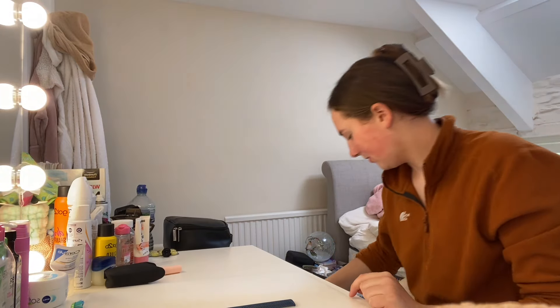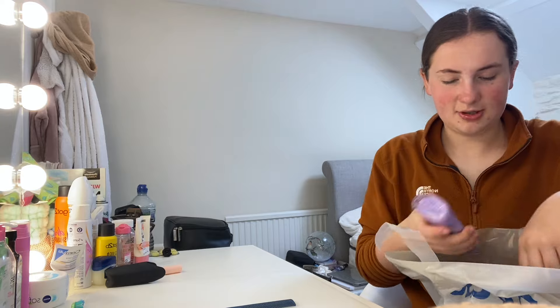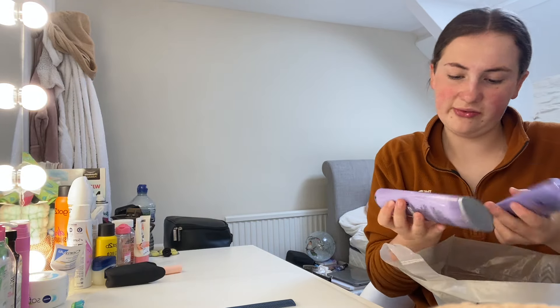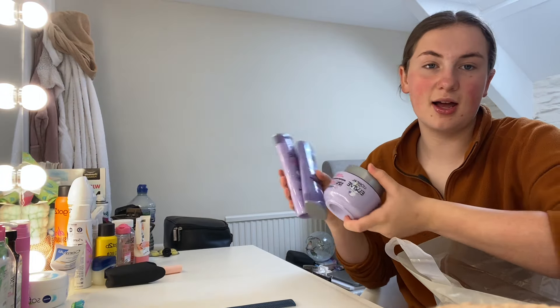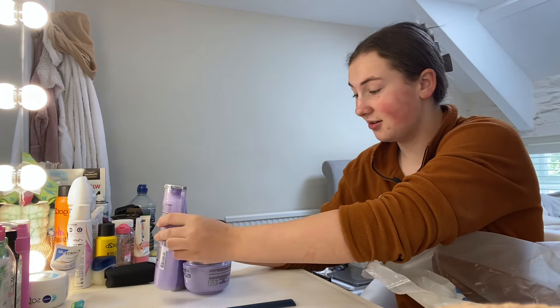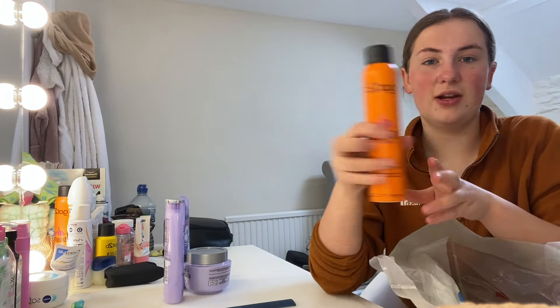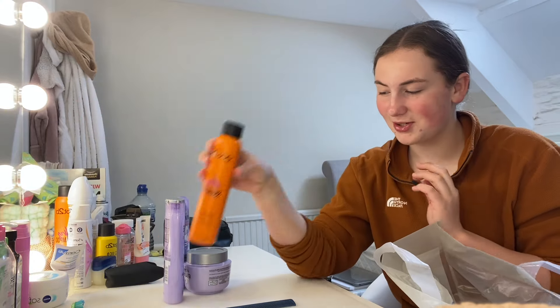Now it's time for skincare, but first let me show you some things I bought from Tesco for school. I got the Elvive shampoo and conditioner, and also the hair mask because this was the last shampoo I used and it was so good — my hair felt so smooth. I got a refill of dry shampoo: that one stays at home and this one comes to school.